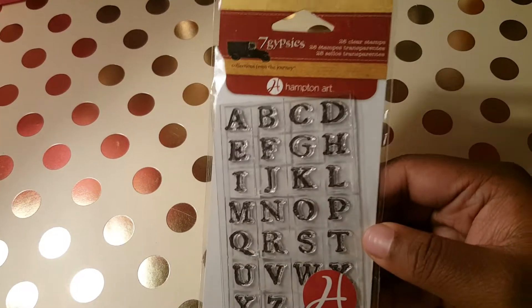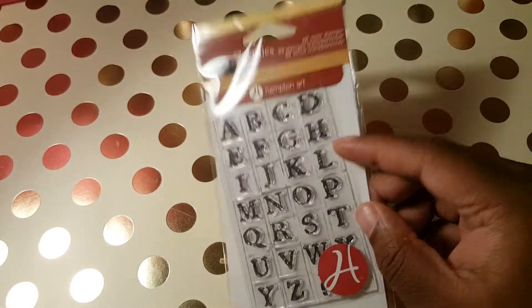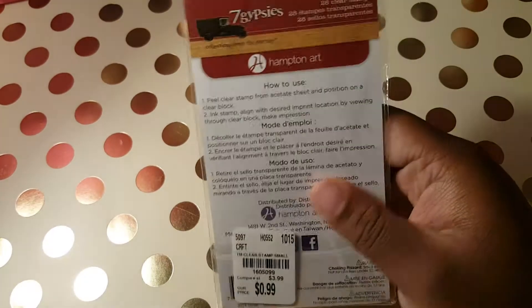Hello everybody, welcome back to my channel. I have another haul — I went to Tuesday Morning and I went back to Marshall's. Let's start with: I found these seven Gypsies capital letter stamps and they were only 99 cents.